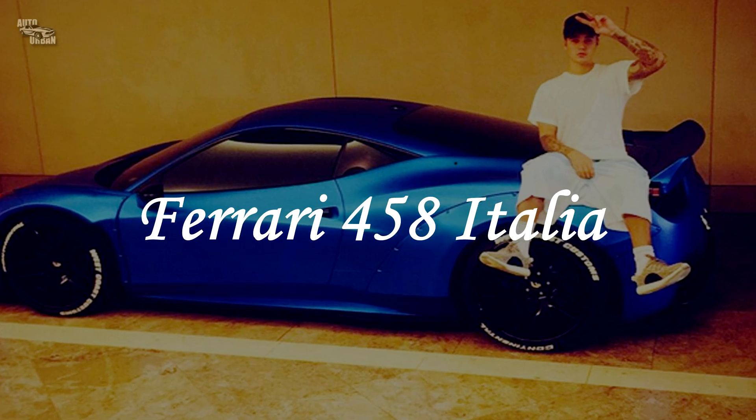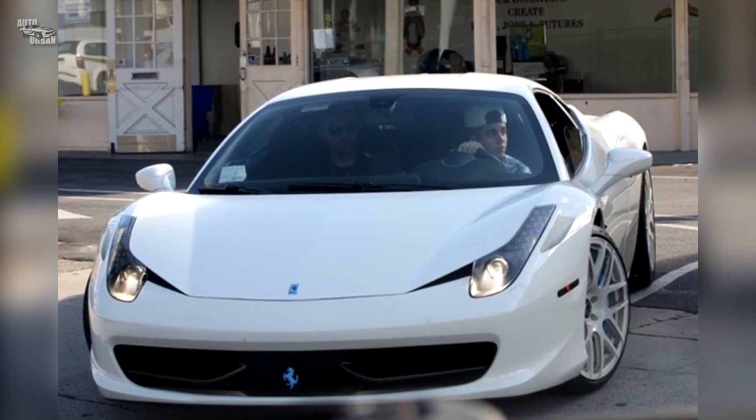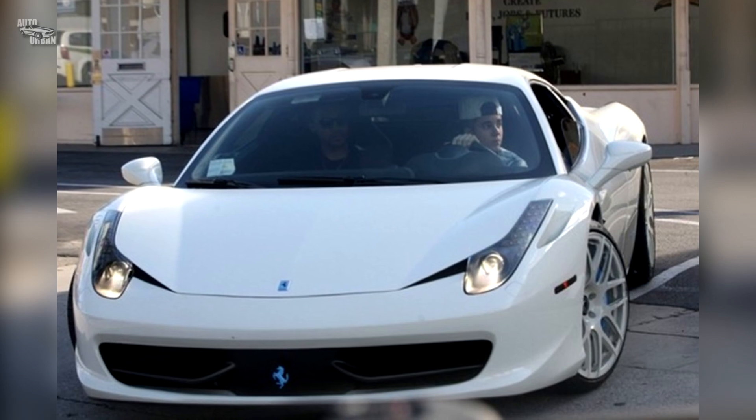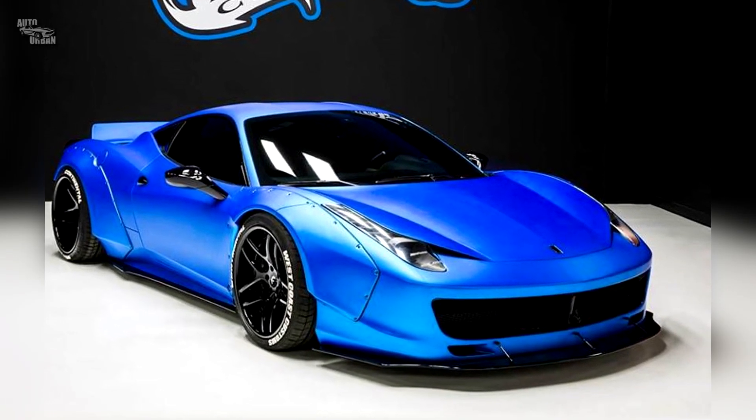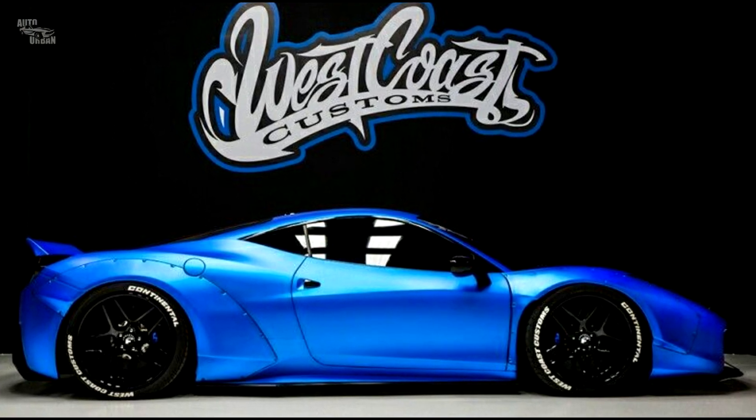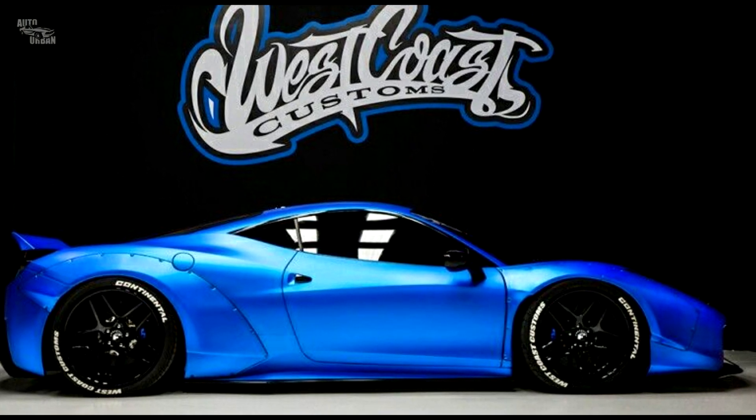Ferrari 458 Italia. Bieber took his white 458 Italia to West Coast Customs and customized it quite a bit. It features a Liberty Walk body kit, a frozen blue wrap, and a 2000-watt sound system.